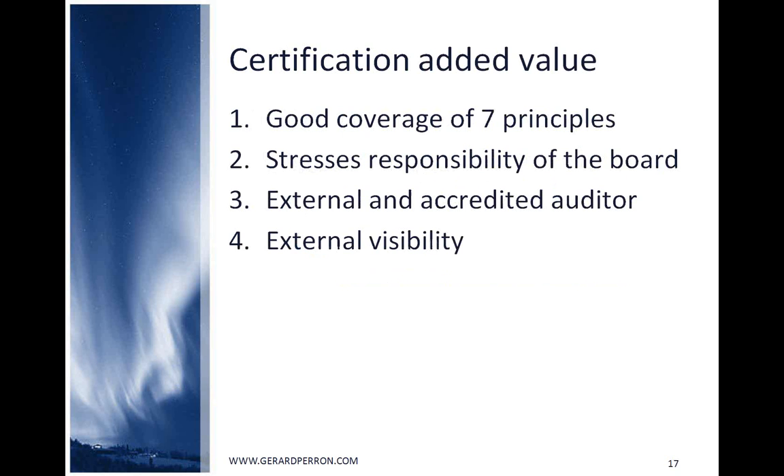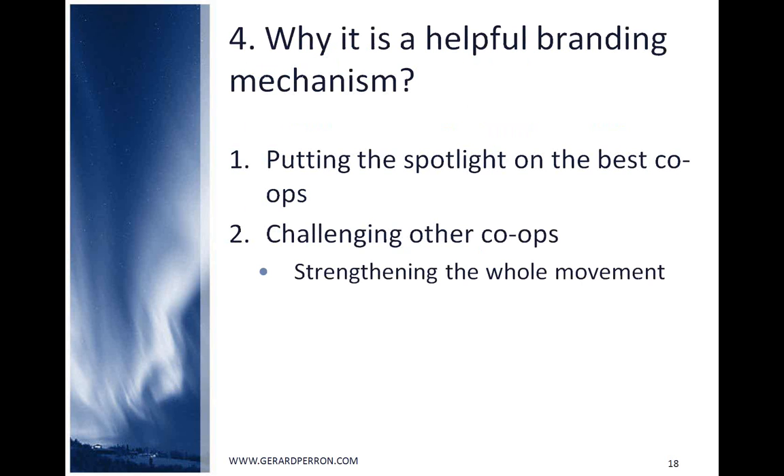The ICA Blueprint 2020 wants to improve co-op identity and branding. Certification could be helpful by putting the spotlight on the best co-ops and strengthening the whole movement when challenging harder co-ops.